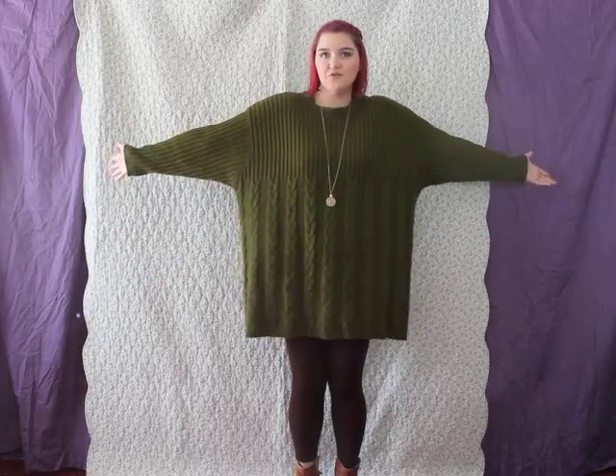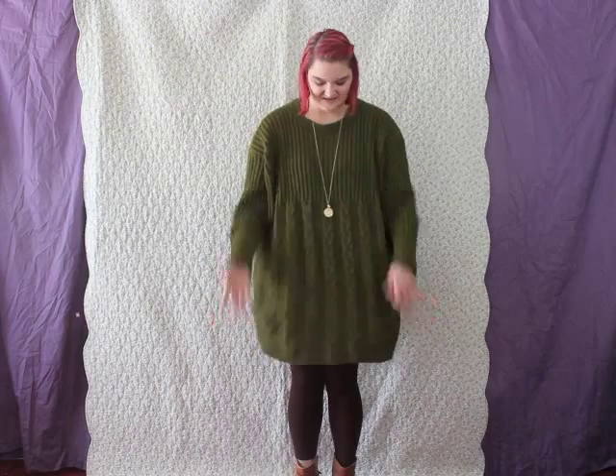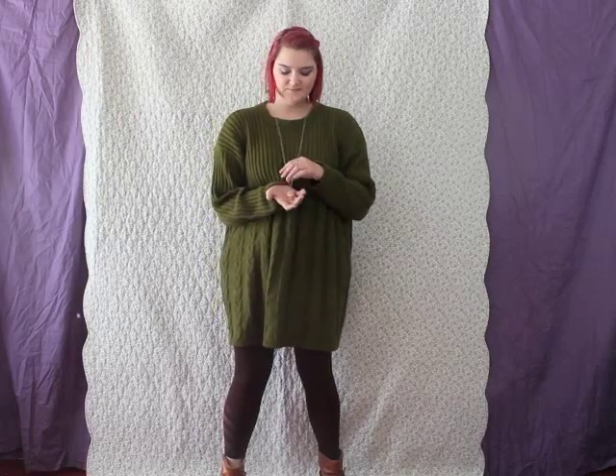This might be a puke green to some people but I rather like it. The brown, or green, and this gold necklace — they all really complement each other well.